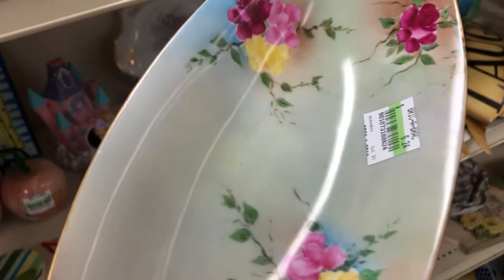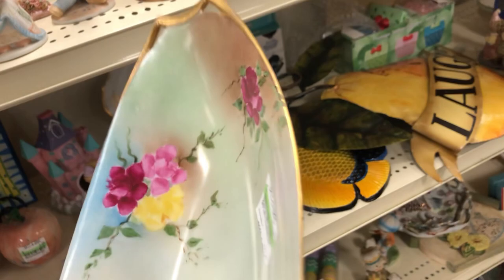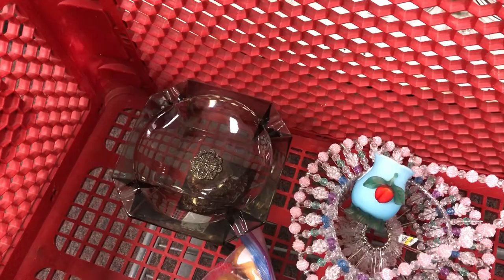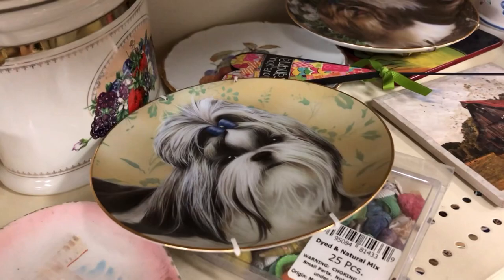Oh, I never did finish talking about that plate. See this — that's pretty with the bright colors. Josephine Bavaria. That's kind of pretty; the gold still looks good on it. I think I'm going to take a chance on this. I don't have a lot of this kind of stuff in my booth — I'm more into 70s and art glass as you guys know by now. But that's beautiful, I think I'll try it.